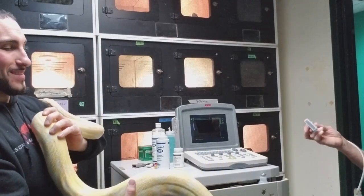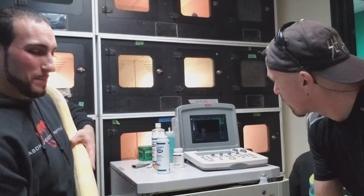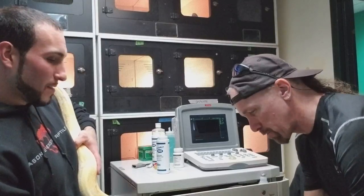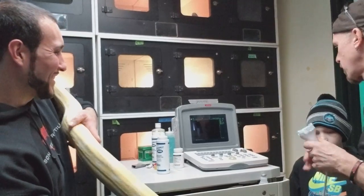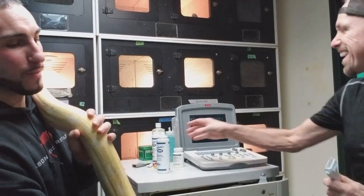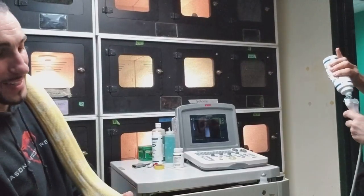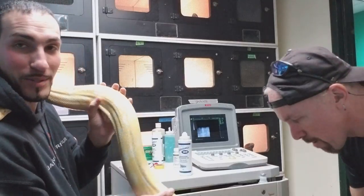We have a boa constrictor here, albino. She probably has babies and we're just going to check her out. Here we go, we're going to do some checking now. When they move around it gets hard to see the image. Kevin's doing the ultrasound because I don't know what I'm doing with that.